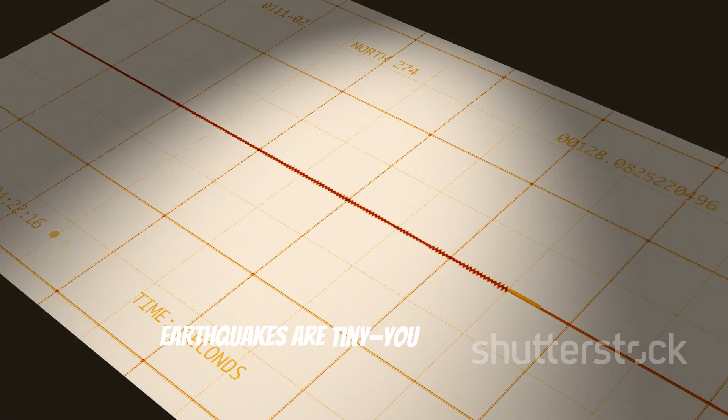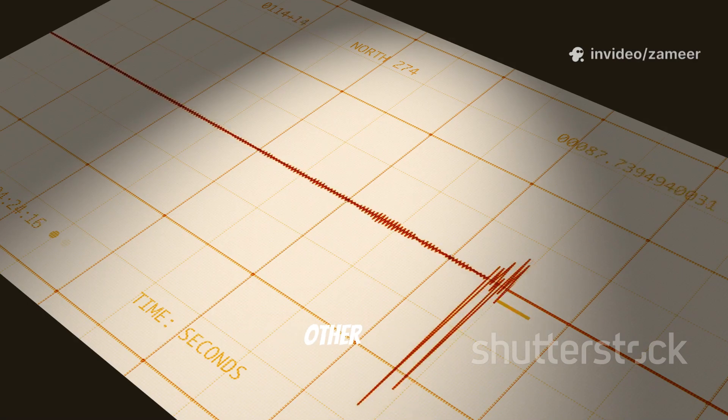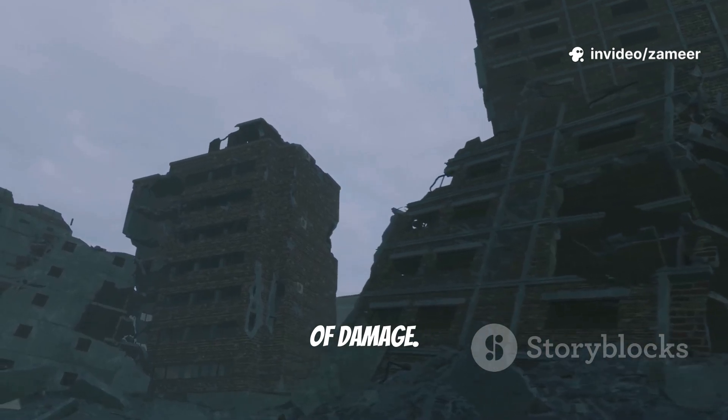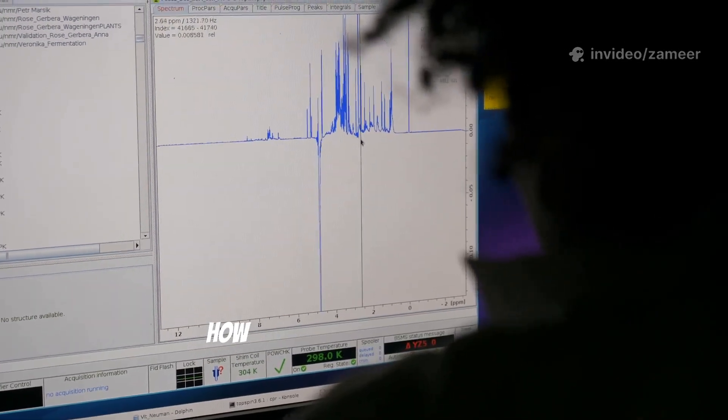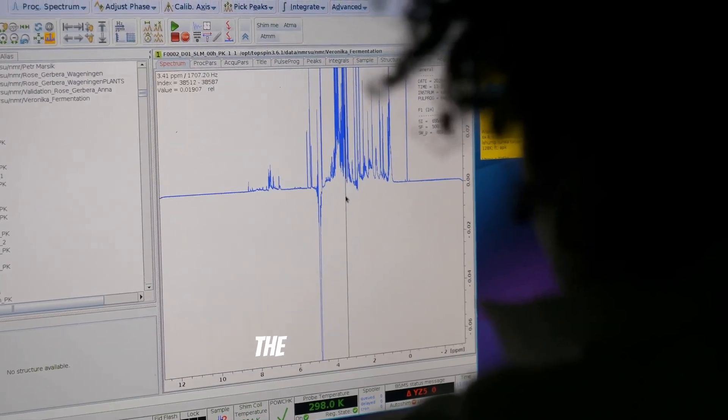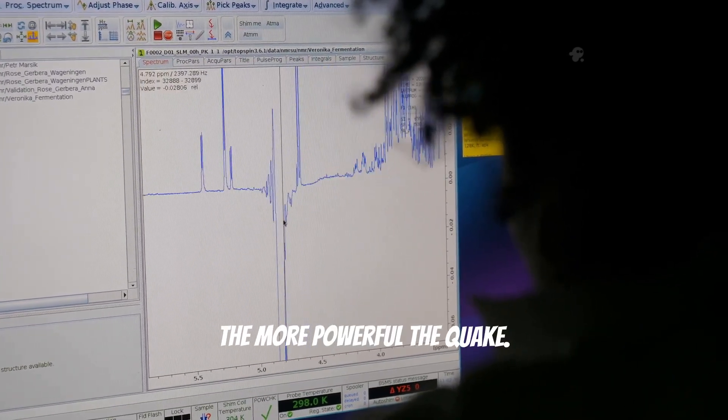Sometimes earthquakes are tiny — you might not even notice them. Other times, they're massive, shaking entire cities and causing a ton of damage. The strength of an earthquake depends on how much energy gets released. Scientists measure that with something called the Richter scale. The higher the number, the more powerful the quake.